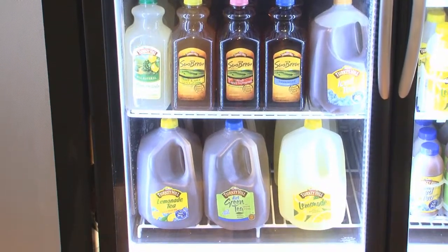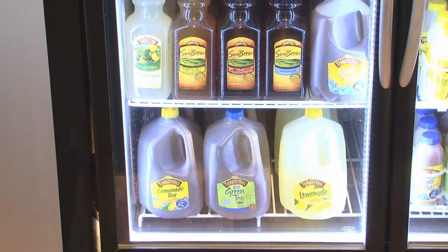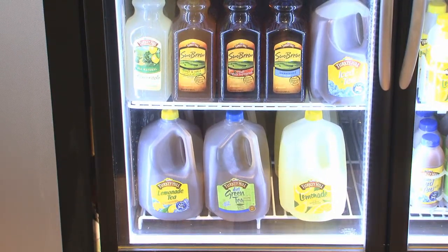On the bottom shelf you'll see gallons. That is our largest size of drinks that we make. We offer a vast variety of both tea and fruit drinks, including lemonade.